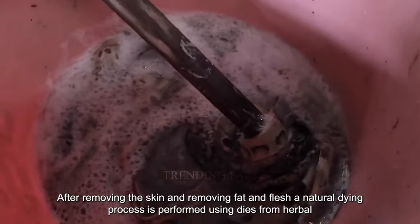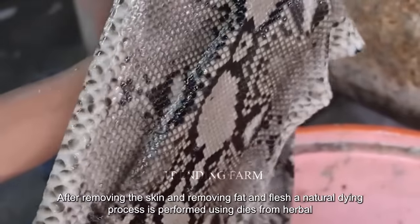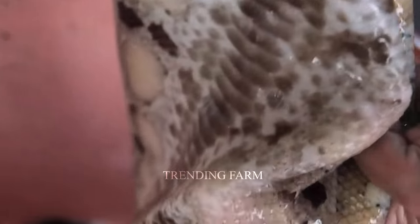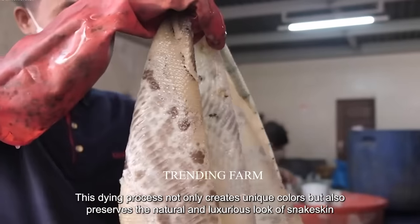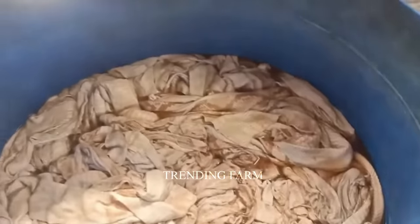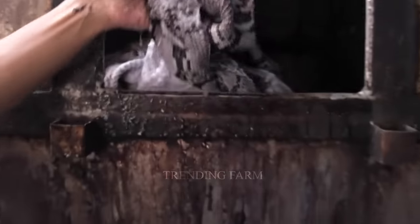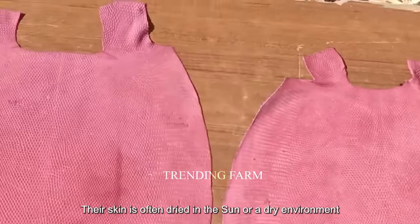After removing the skin and separating fat and flesh, a natural dyeing process is performed using dyes from herbal plants. This dyeing process not only creates unique colors but also preserves the natural and luxurious look of snakeskin. After being dyed, the skin is often dried in the sun or a dry environment.